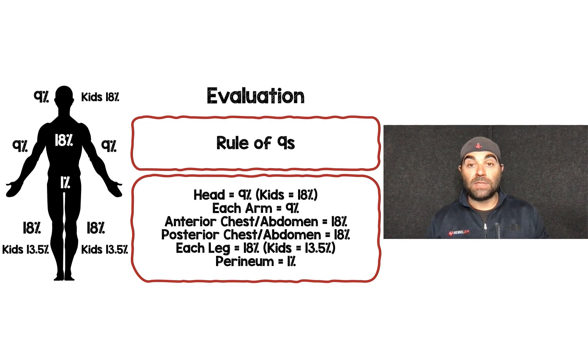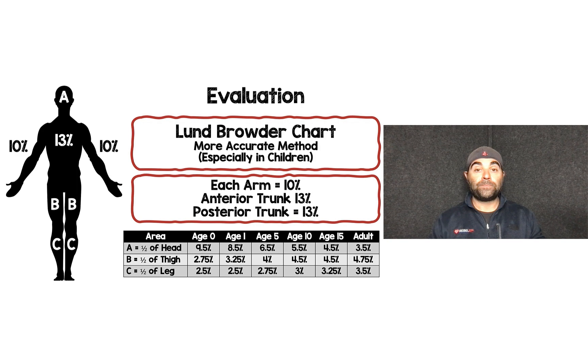To determine total body surface area of burn, the rule of nines is one of the most commonly used methods. The head is 9%, each arm is 9%, anterior chest and abdomen are 18%, posterior chest and abdomen are 18%, each leg is 18%, and the perineum is 1% — for adults. In kids, the head is 18% and each leg is 13.5%.